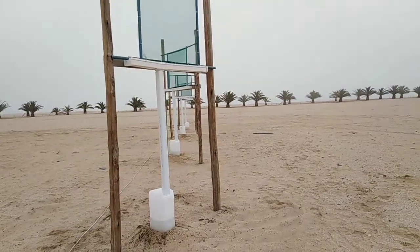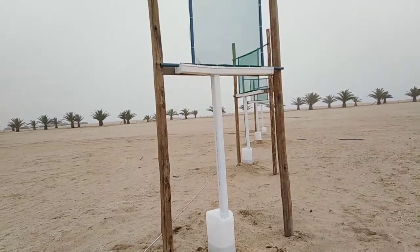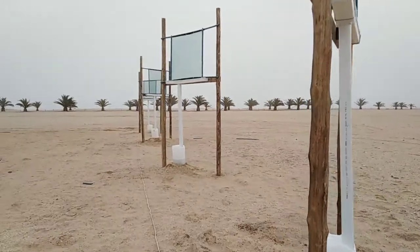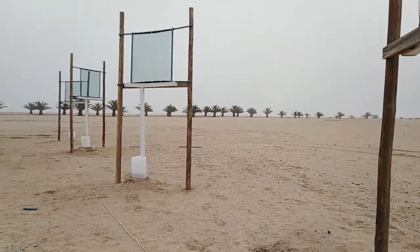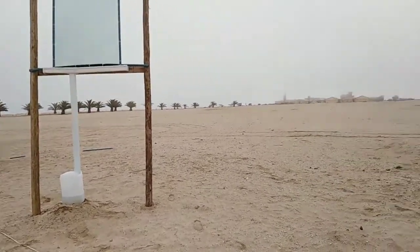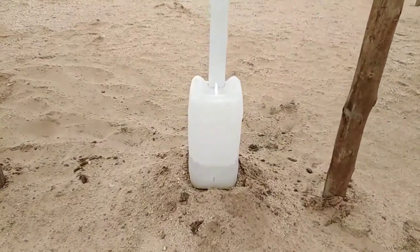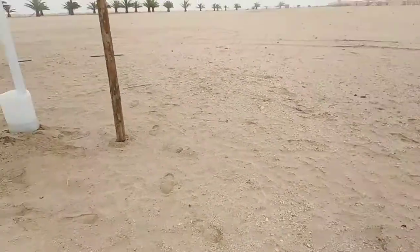You'll also see that our fog net orientations are altered — one is facing north-south and the other is facing east-west. We want to check whether that directional orientation has an effect on the efficiency of fog harvesting. It's quite beautiful to see how much water has actually been harvested in just three days.